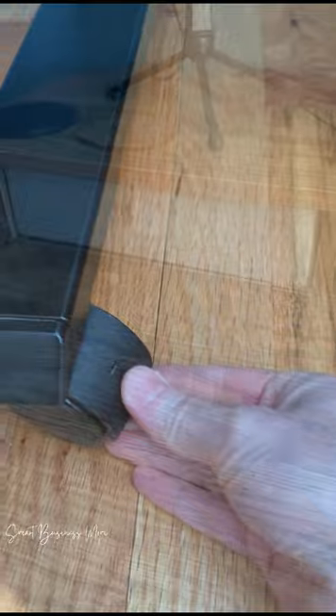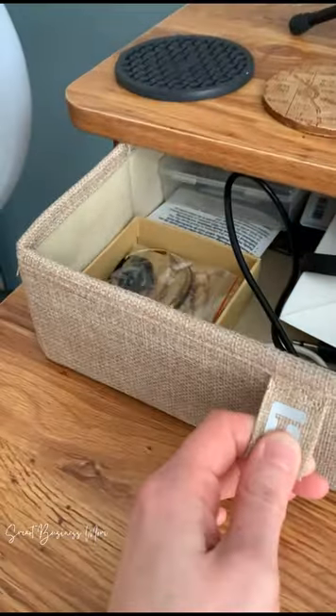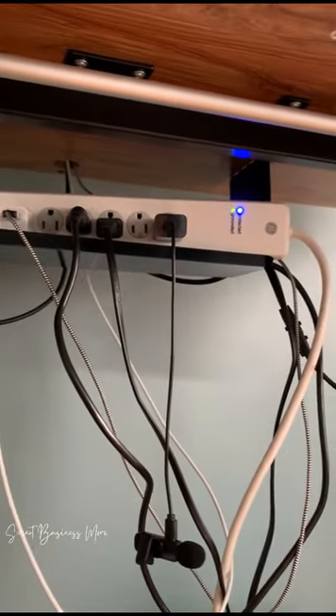The desk is also on wheels, so I can move it around my office. It also has multiple storage options, including storage for desk supplies in the drawers, cords under the desk, and even to store your headphones,